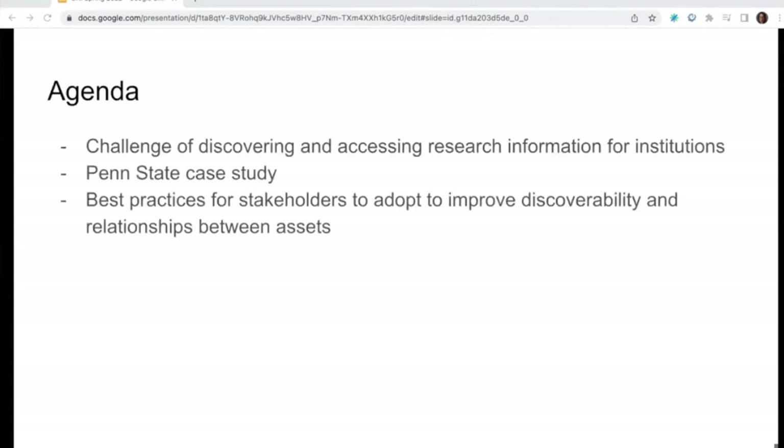Today I'm going to quickly cover some of the challenges of discovering and accessing research information for institutions. Dan is going to talk through a Penn State case study and ways in which they have found beneficial for addressing some of these challenges. And then we're going to wrap up with some best practices for stakeholders to adopt and improve the discoverability and relationship between assets.